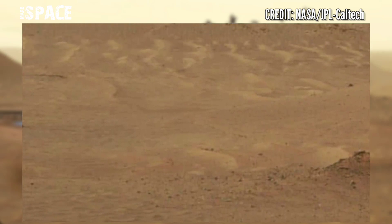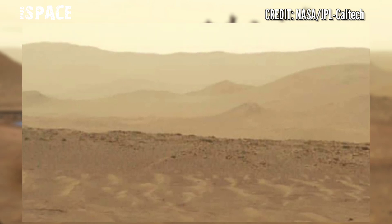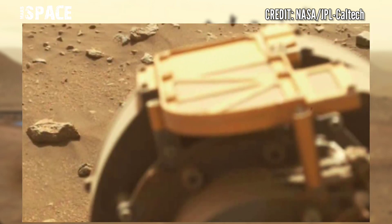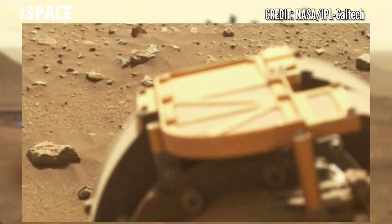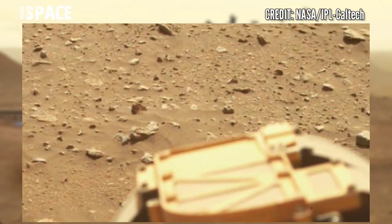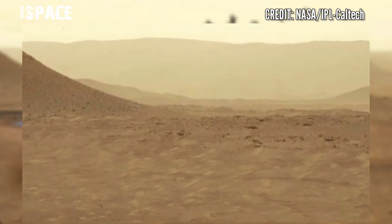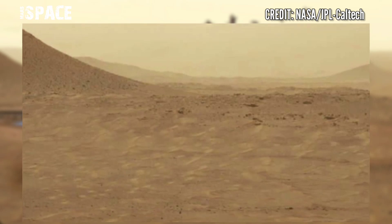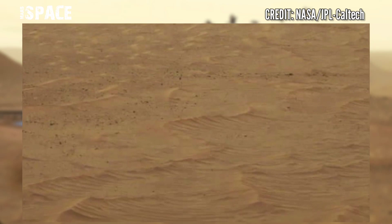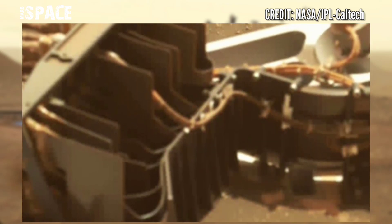Mars was filled with life in the ancient past. According to the Mars ocean hypothesis, nearly a third of the surface of Mars was covered by an ocean of liquid water early in the planet's geologic history. Evidence for this ocean includes geographic features resembling ancient shorelines and the chemical properties of the Martian soil and atmosphere.